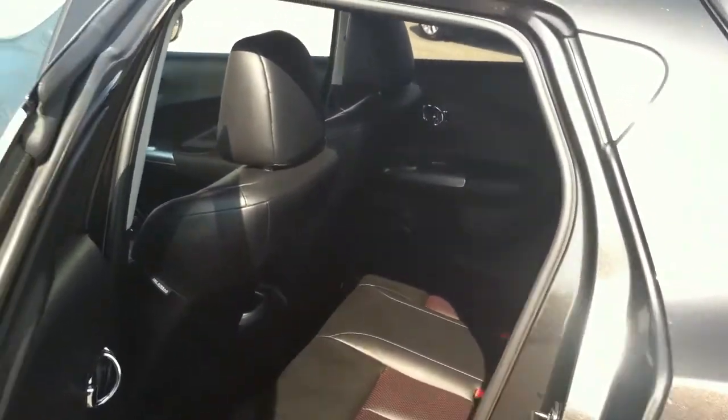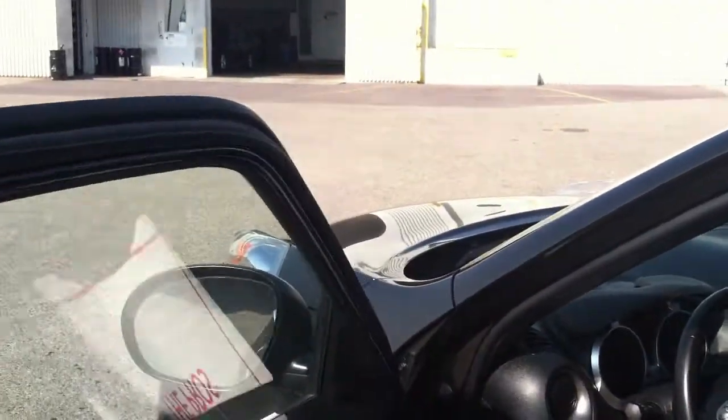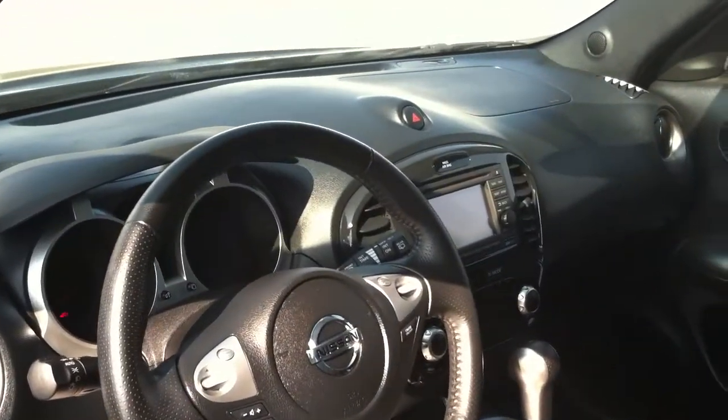Reasonable back seat. I'm six foot one. I actually can fit even though this thing doesn't look big on the outside. Again, a well-equipped car with a height-adjustable seat, power locks, power windows, power mirrors, heated leather seats.